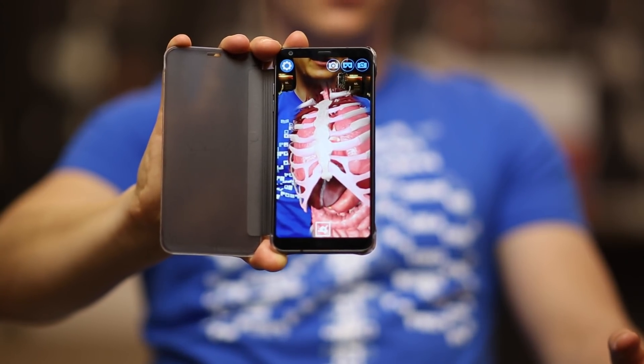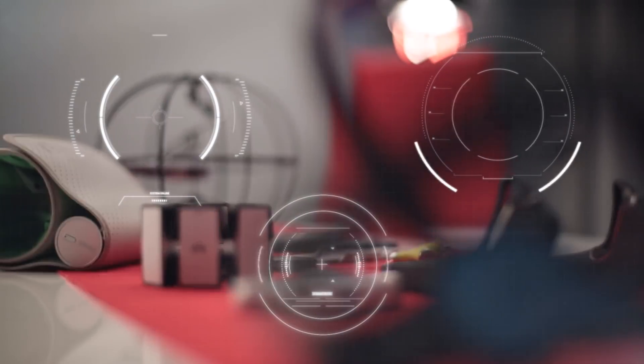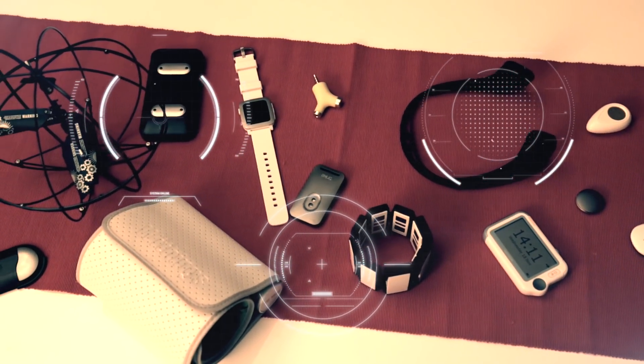No, these are not my real organs. This is the magic of augmented reality. This is Bertalan Meskú, and you're watching the channel of The Medical T-Shirt.